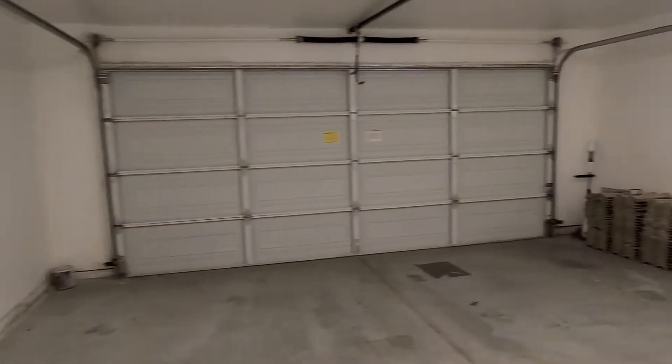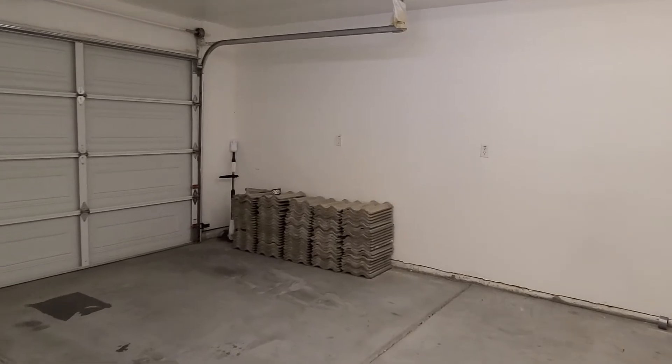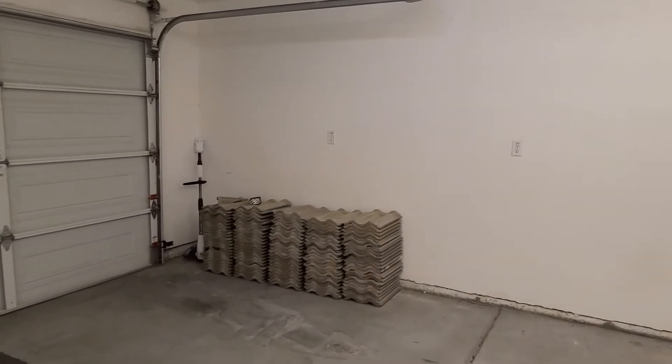Home was built in 2006 — everything looks brand new. Got a lot of spare tile just in case any fly off.